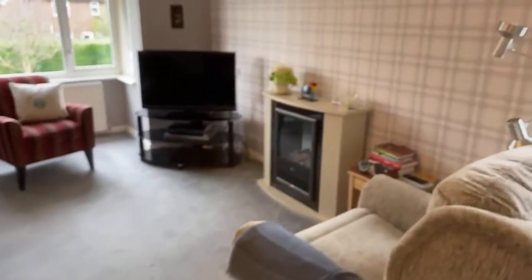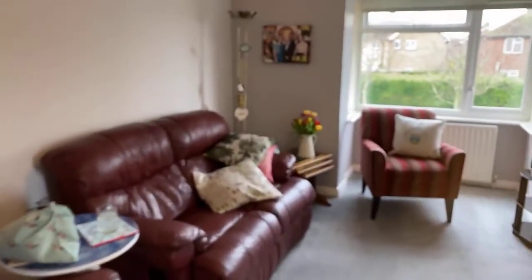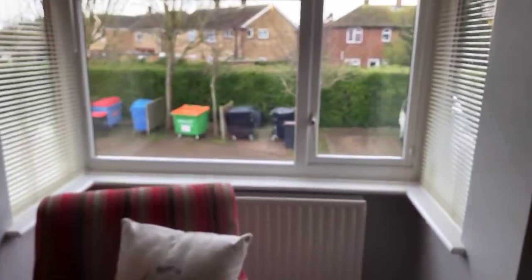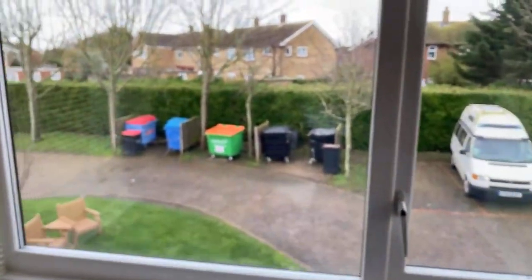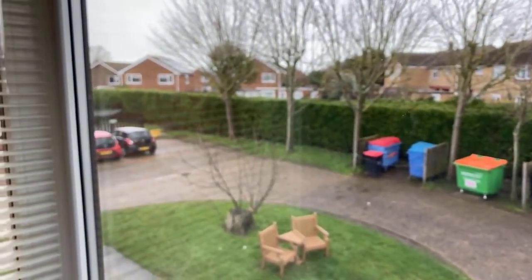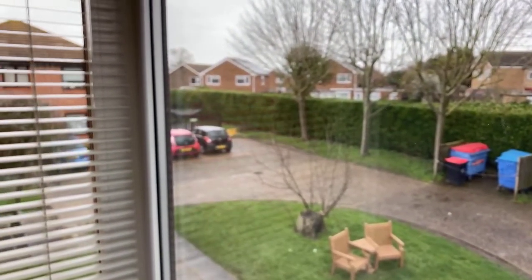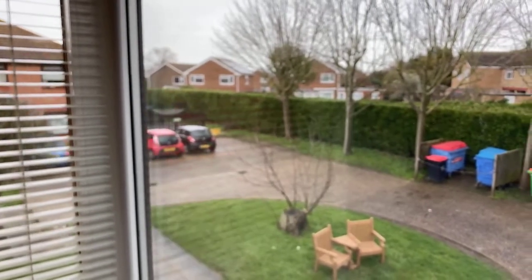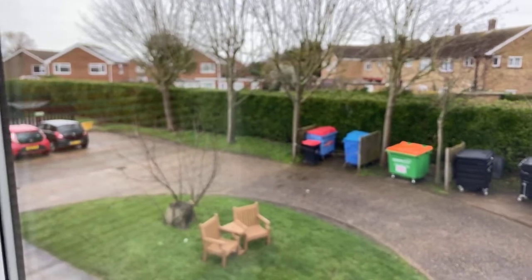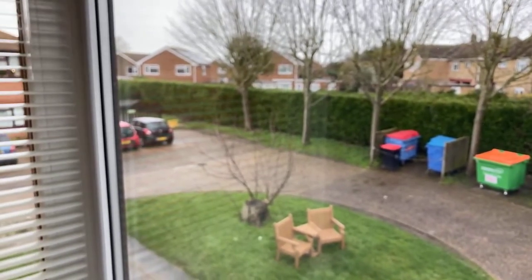You can see there's an intercom here as well, so you can rely on security in the property. So again, this is flat 4, Rose Lawn Gardens, on the market at £112,500. If you'd like to find out more or book an appointment to view, please do give us a call on 01843 221133. Thank you.